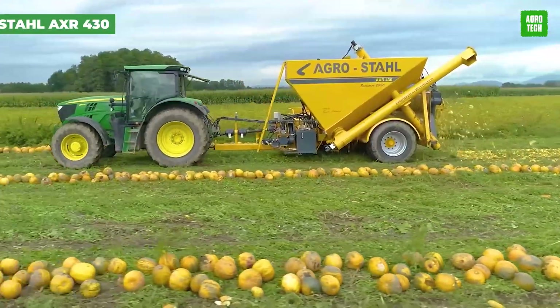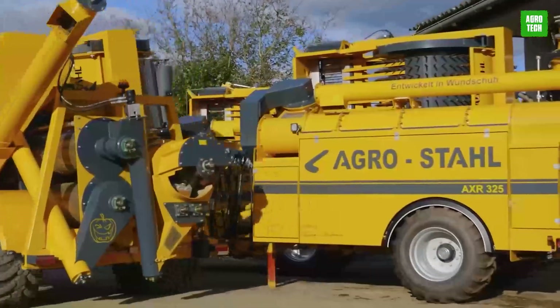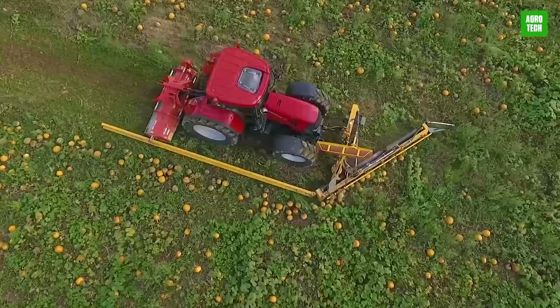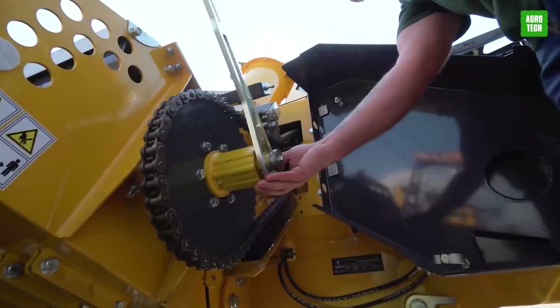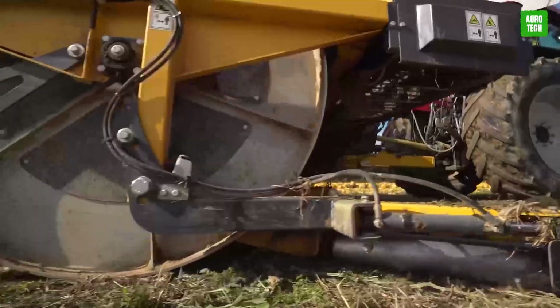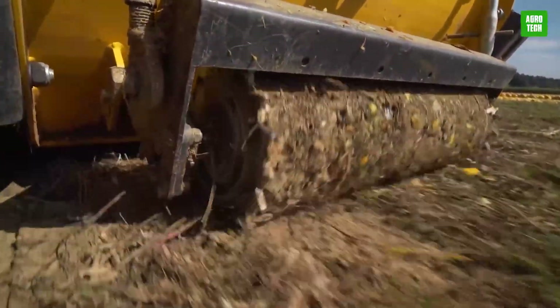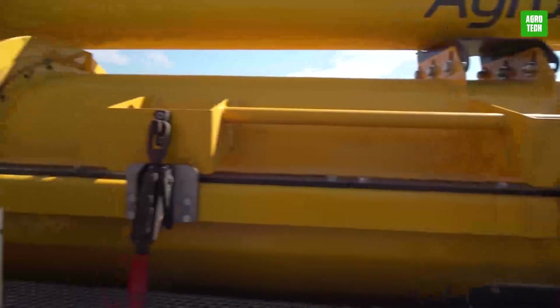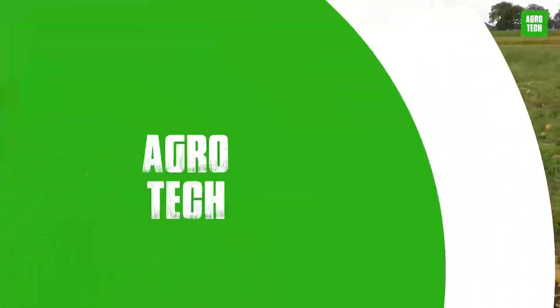The Agrostal AXR430 is a powerhouse in agricultural machinery, perfect for large-scale farming. It features a robust 110-kilowatt engine and a variable threshing process that adapts to different crops. With a grain tank capacity of 3.30 cubic meters and a quick two-minute unloading time, it streamlines operations significantly. Innovations like a 34% larger threshing rotor area and 39% increased cleaning area ensure unmatched efficiency and productivity.